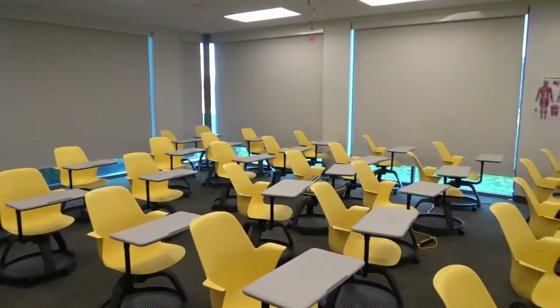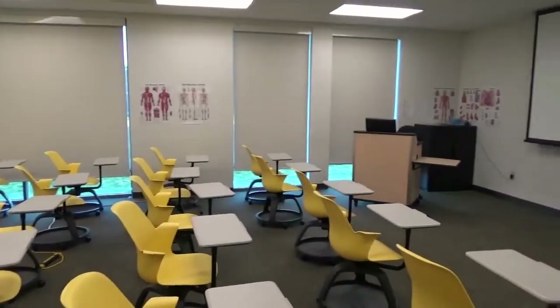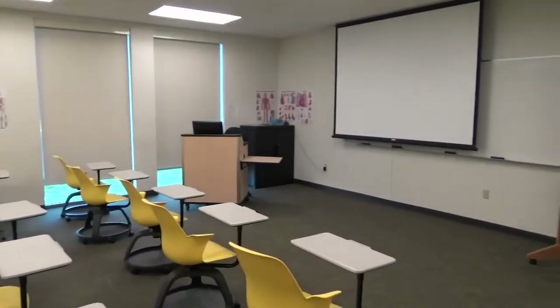The first floor of McDowell houses three academic classrooms, which are used by each major on campus and could work in your favor if you are a resident in the building.